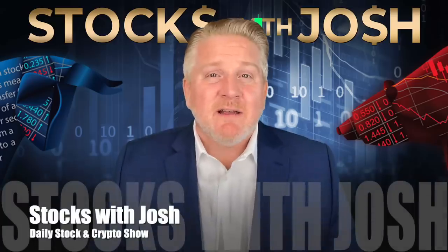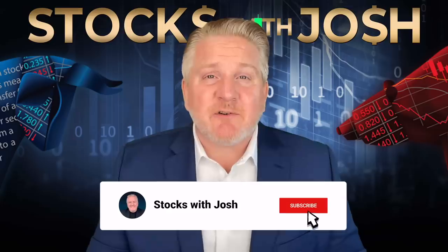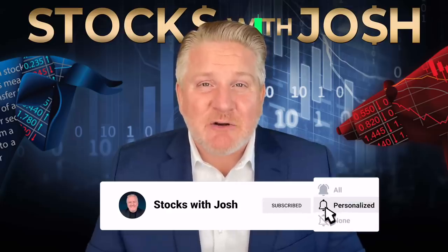This is the Stocks with Josh show. Thank you always for hitting the like for me. Hit the subscribe button to get these daily stock and crypto predictions.